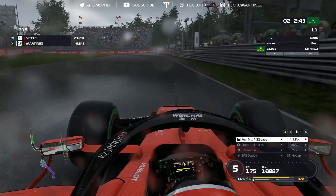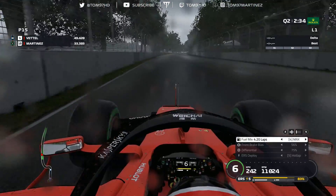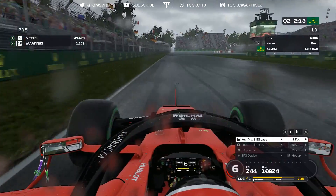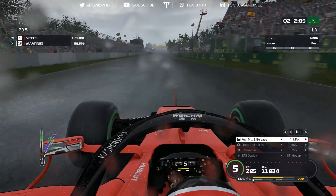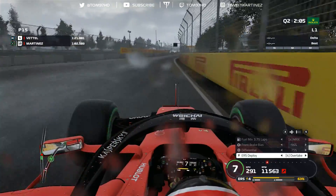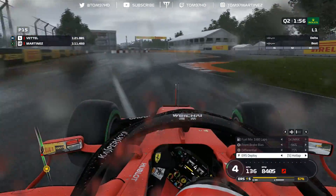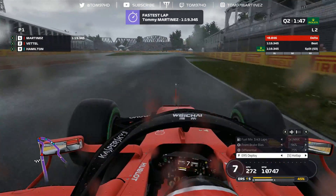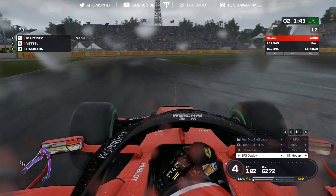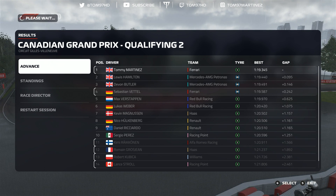In Q2, I went out right at the end of the session since conditions were best towards the end - heavy rain at the start that started letting off. Out on intermediates, I seem to have more pace in the wet, similar to F1 2018. I was fastest through sectors one and two, looking really good. Taking the final chicane at the Wall of Champions nice and easy over the kerbs - and yes, P1 in Q2 on the intermediate tyres. Surprisingly, Lewis, Butler and Vettel did their laps on full wets.